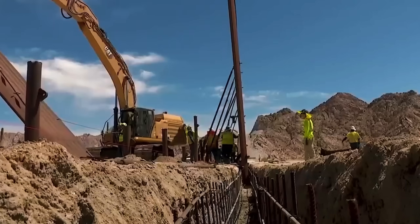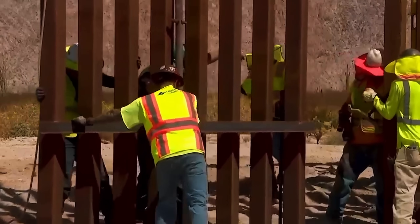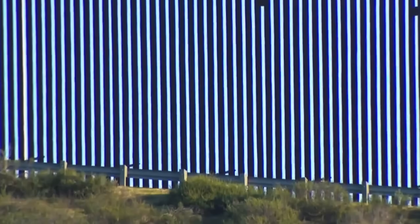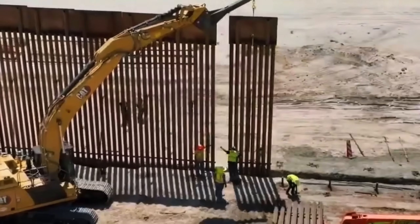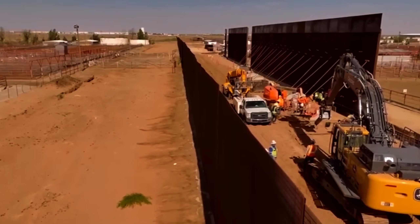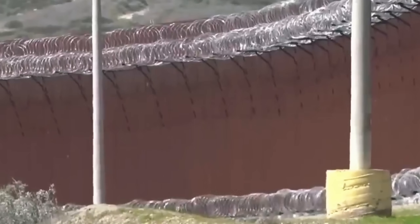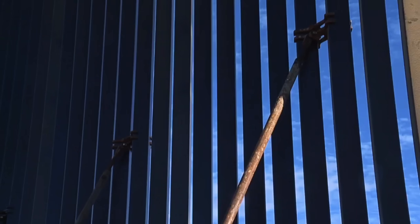A wall built across deserts, across mountains that look like they were designed to break construction equipment, and across an international border that has been politically tense for more than a century. But for all the shouting, headlines and late-night jokes, very few people actually know how the wall was built, what it's made of, why it looks the way it does, or why the original concrete wall idea was abandoned.